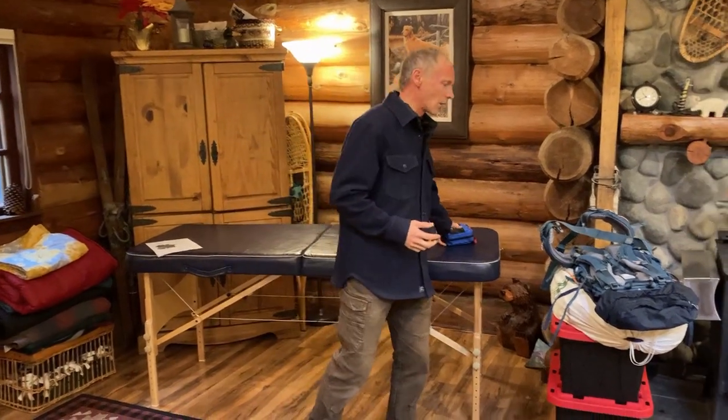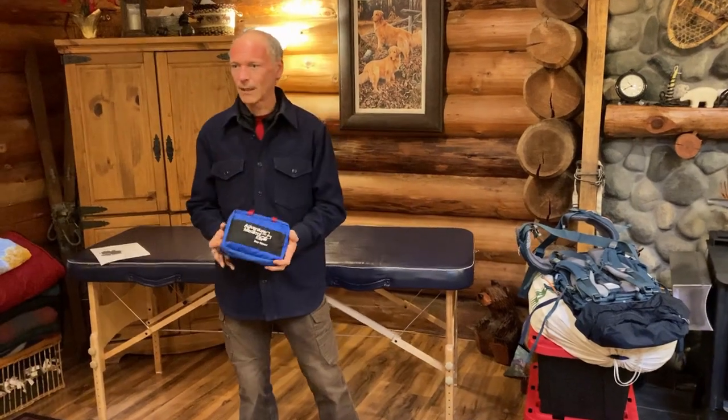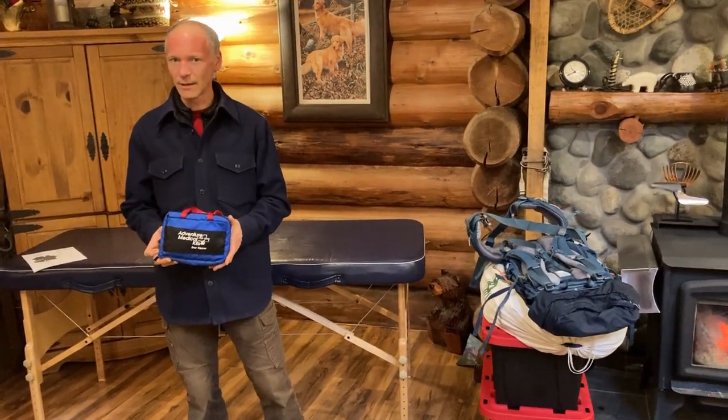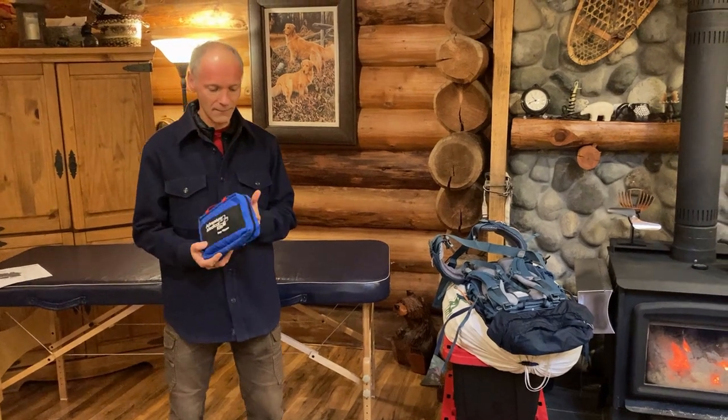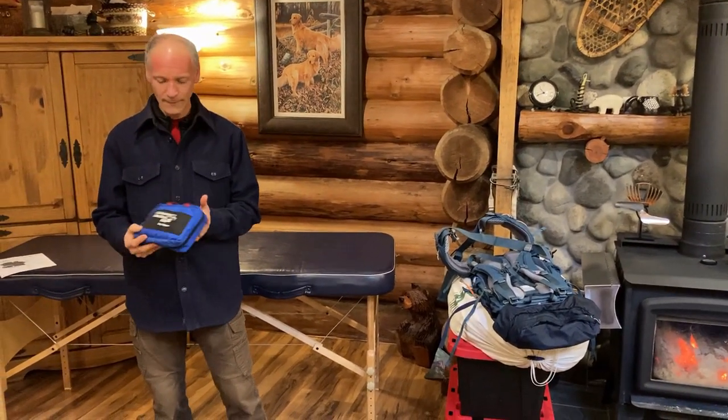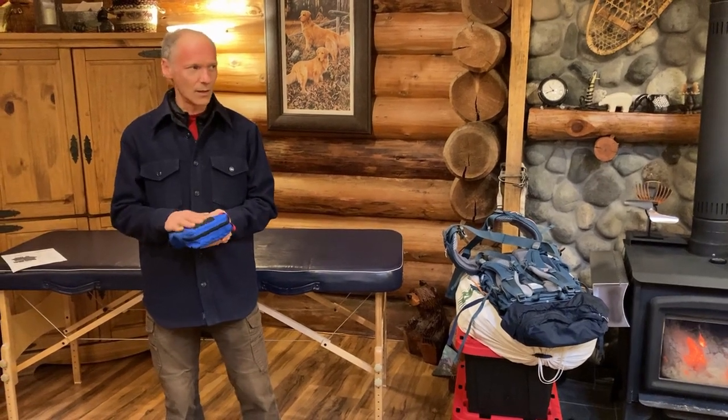One thing that is always standard in a vehicle is some kind of first aid kit — basic first aid for cuts, scrapes, and bruises. It's not comprehensive, but it is a basic first aid kit you should have. You could also keep your medications in here if you have additional medication needs.